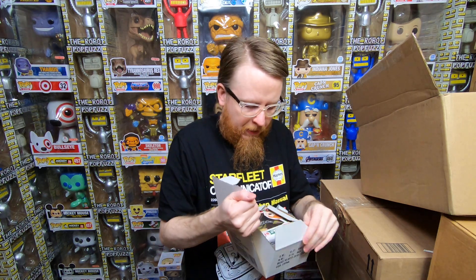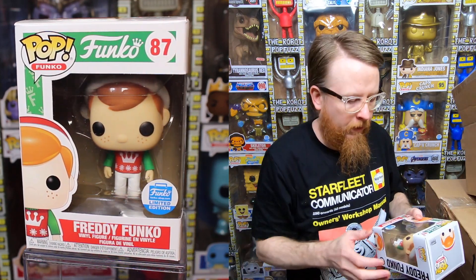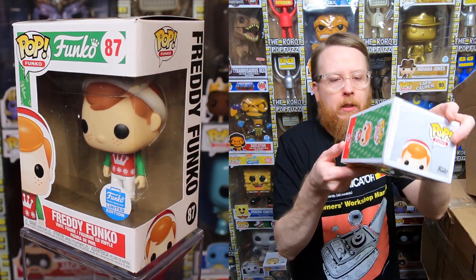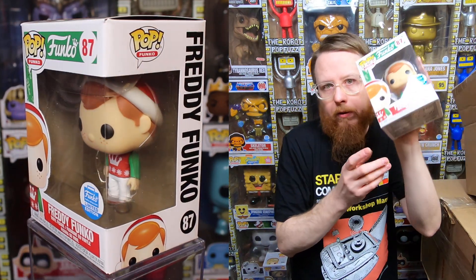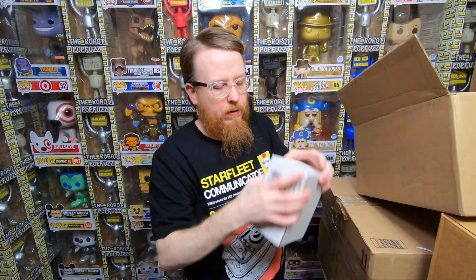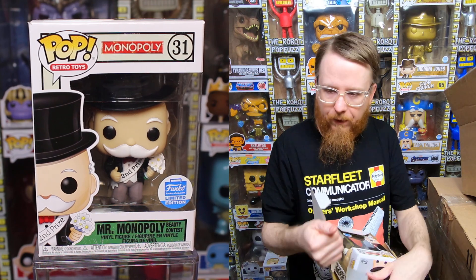And here's the free one — the Christmas Freddy Funko. He's cute. I probably wouldn't have gone out of my way to pay $30-50 for him, but getting him for free is great. I've also got a couple more in here.